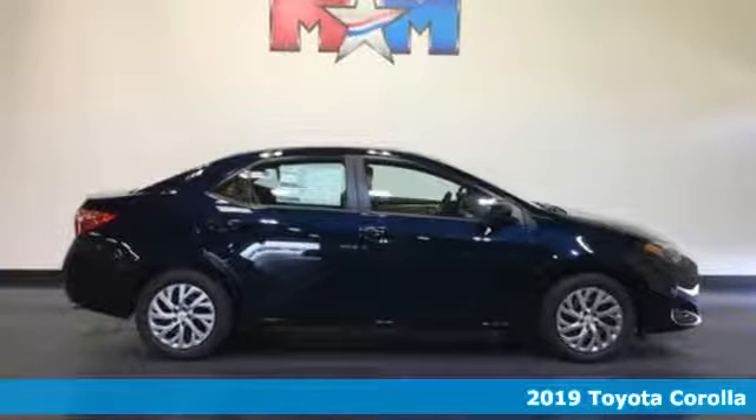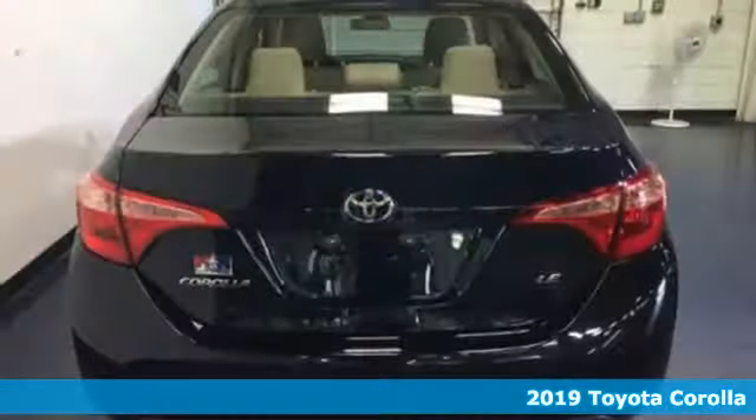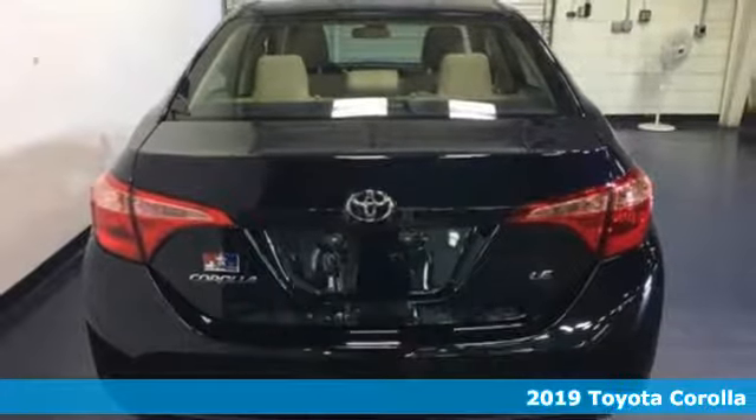It's a new 2019 Toyota Corolla. Toyota, steered by ingenuity, driven by passion.